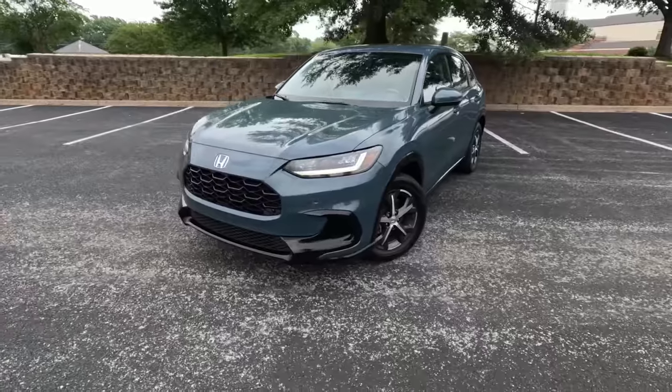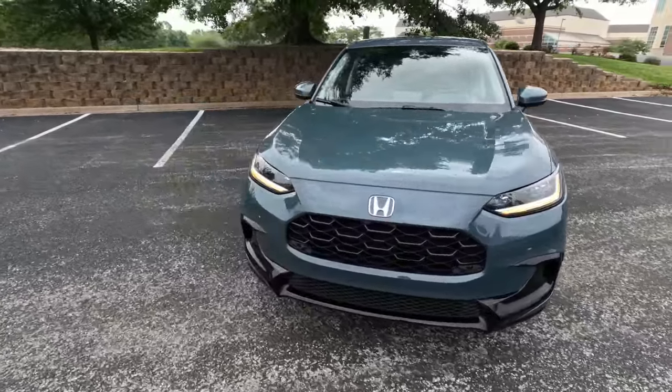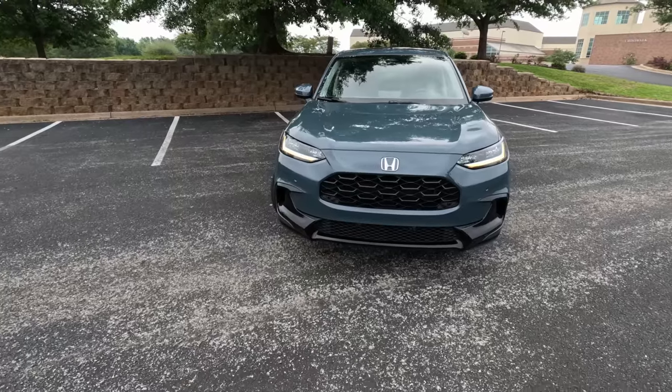Hey gearheads and welcome to Garage Talk. I'm Cory. I'm Holly. Back there is Tucker and we are in an affordable family vehicle — the 2023 Honda HR-V EXL — and in this video we're going to tell you what it's like for our family of three. Stay tuned.